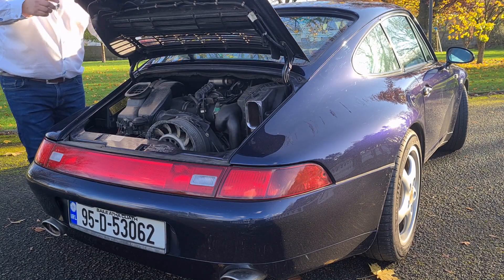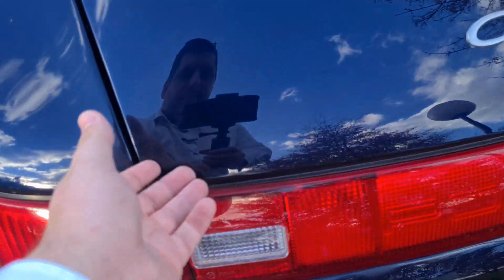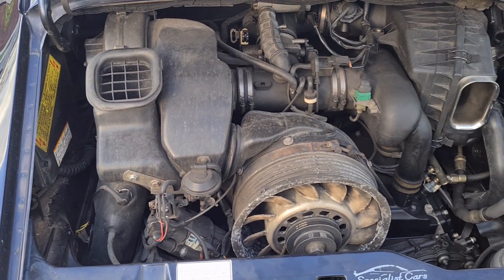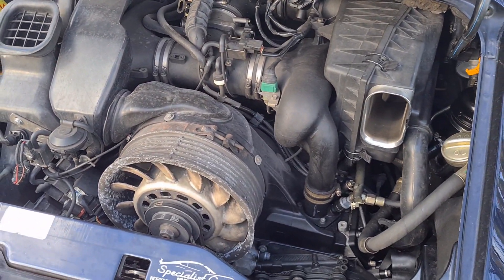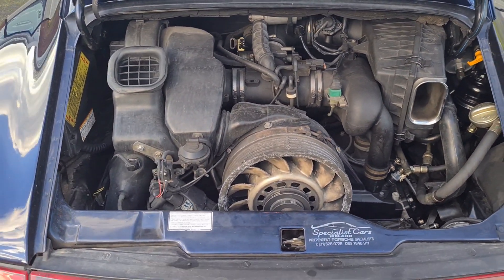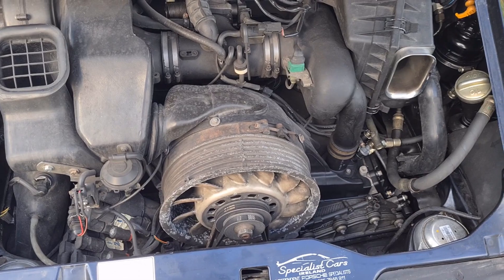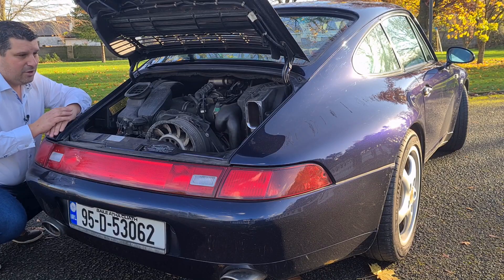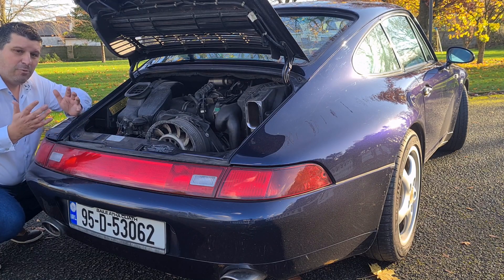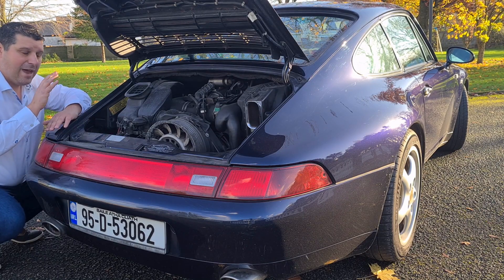Let's have a look in under the boot. We have a 3.6-litre, naturally aspirated, flat-six engine. It's air-cooled — you can see the large air vents coming in the back. The main reason people prefer air-cooled engines, apart from the sound and performance, is weight-saving. You have no cooling system, no water, no water pump, no radiator — all of those things add weight and complexity. What you do have here is a dry sump, two oil filters, and a lot of oil.